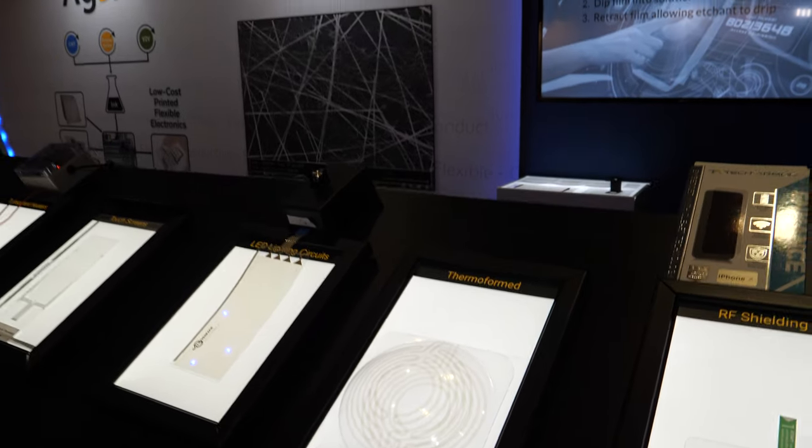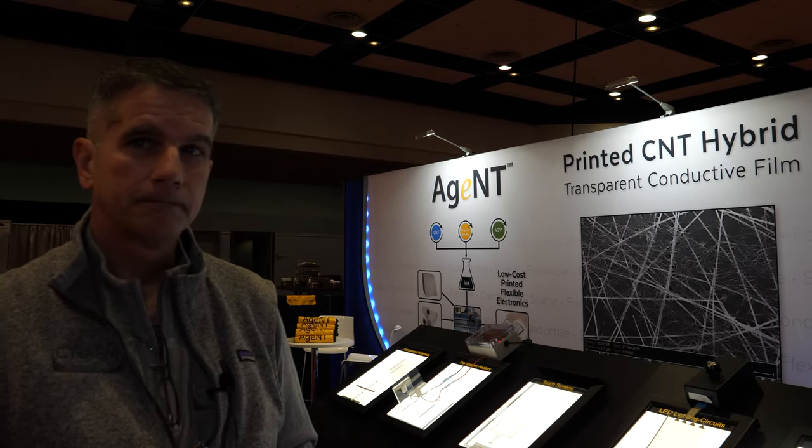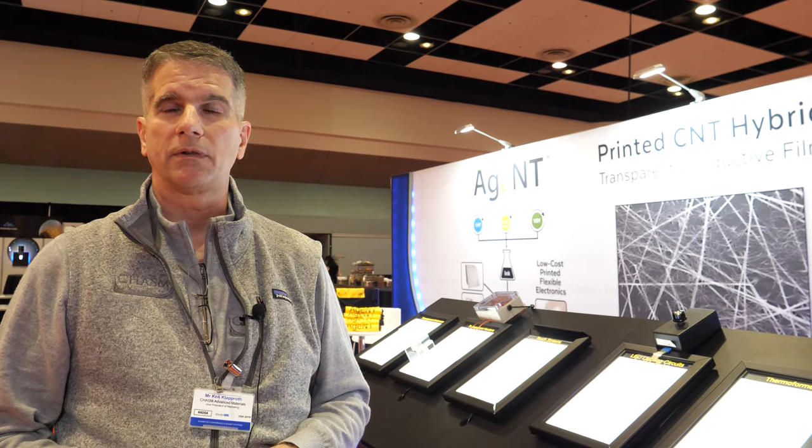This is what's called in-mold electronics or formed electronics. This is the direction that a lot of automotive companies are going — it's going to be huge. Automotive companies want to go this way. You can use this technology to build the heaters into headlamps. You can see the headlamps on cars today are very sculpted.